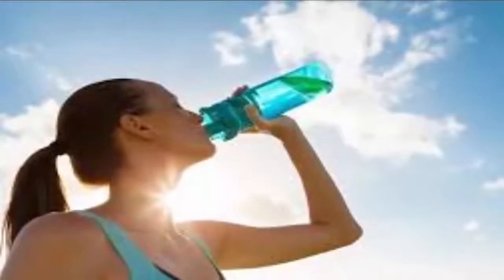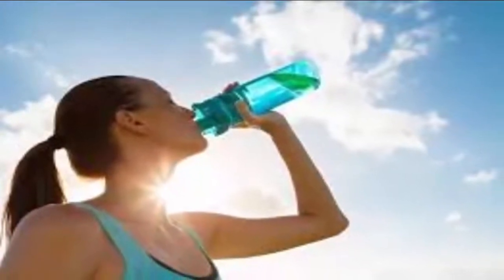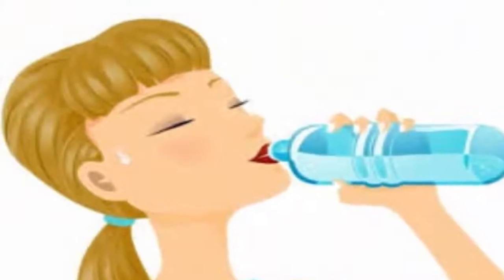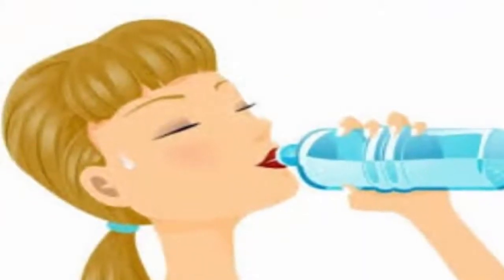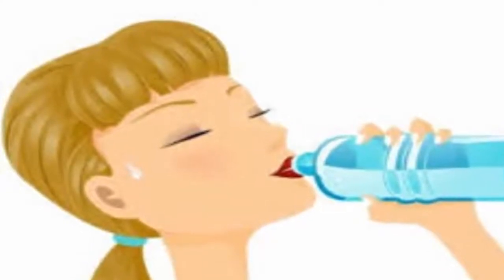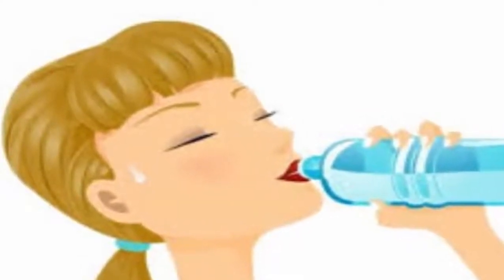When water is stored in this way, mold, fungi, algae and bacteria that are naturally present in water are all killed. The water becomes safe for drinking. It is preferred that you store the water overnight or at least for four hours to obtain this pure water.